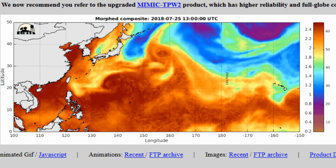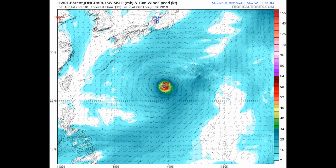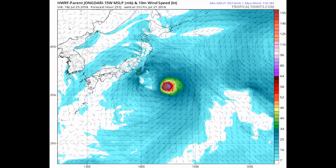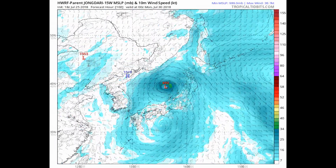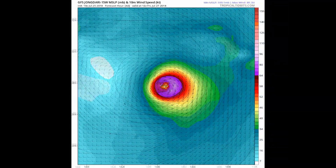Here we have a look at the total precipitable water, and a couple of models on the system — this is the HWRF and the GFS.